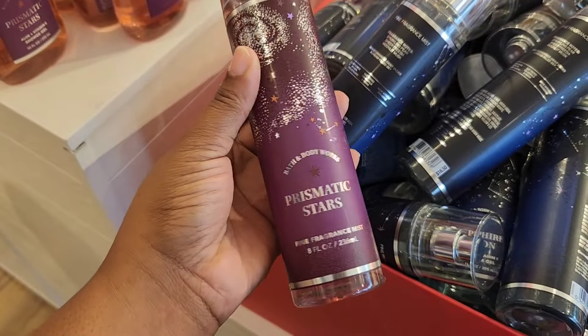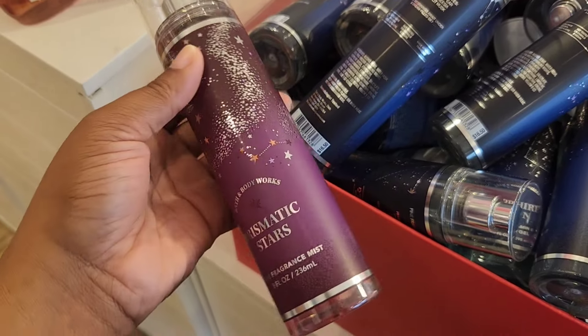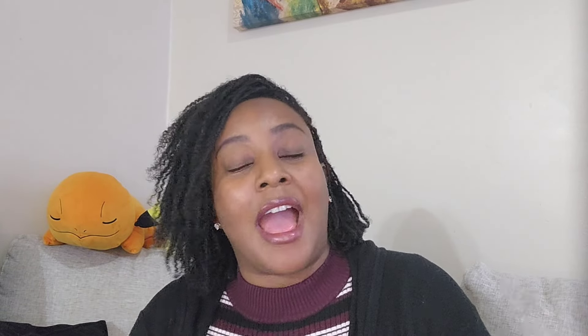The other ones were really musky. For Prismatic Stars — I feel like this one was the muskiest, possibly because of the plum note: raspberry stardust, mystic plum, and cosmic cashmere. Whenever plum is in a fragrance it's a deep, musky scent — not a typical fruity or bright note at all, polar opposite. That's what this smells like, and it might have been the strongest of the group, but it's not my preference. It's currently included in the semi-annual sale for $8.25, and prices will continue to drop.